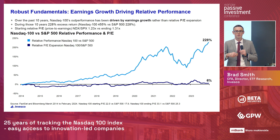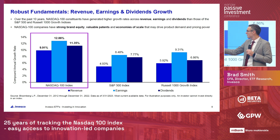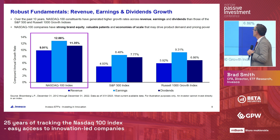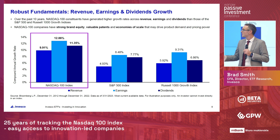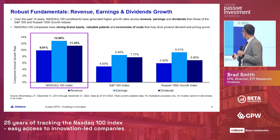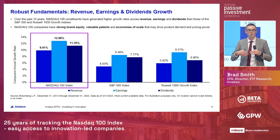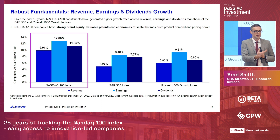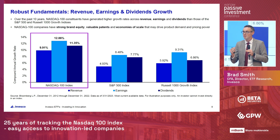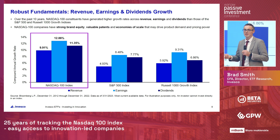Taking another layer deeper into the fundamentals: when we look at revenue, earnings, and dividends, and how those grew in the Nasdaq 100 versus the S&P 500 and Russell 1000 Growth over a 10-year time period, the Nasdaq 100 significantly outgrew both benchmarks across all three fundamental metrics. What's driving this outperformance is a commitment to R&D, a commitment to being a disruptor, converting that into valuable patents that protect their IP, then converting that IP into earnings — supported by strong brand equity and economies of scale that make them competitive.